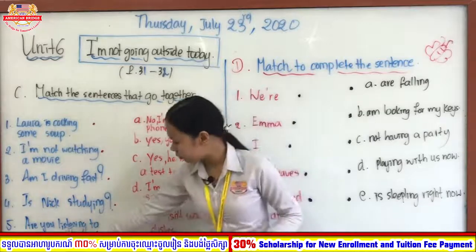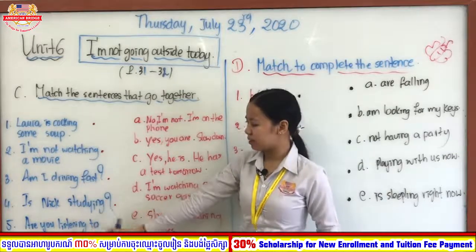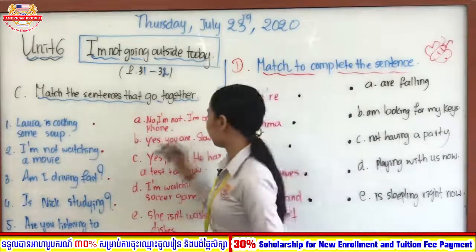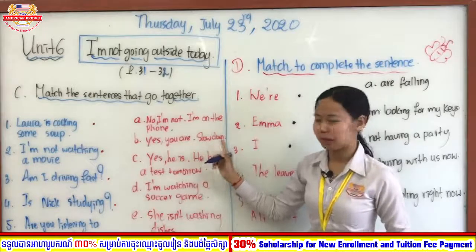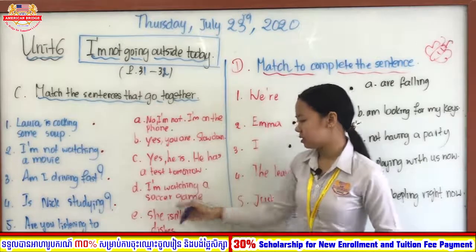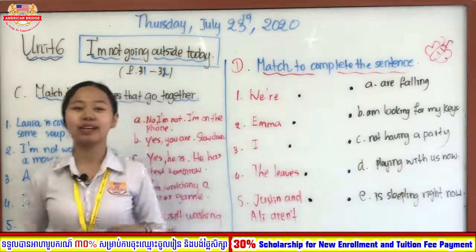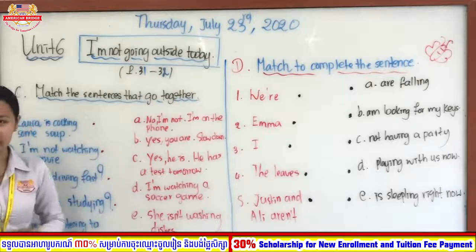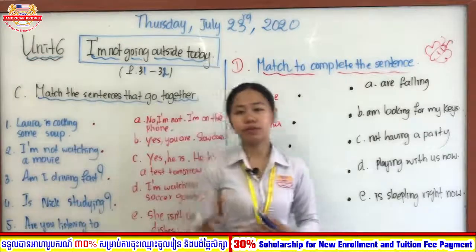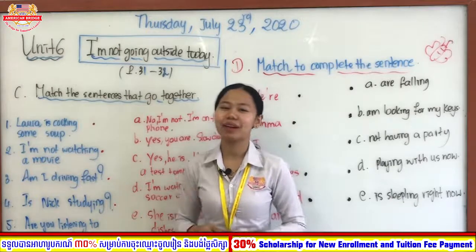Number three: Am I driving fast? Number four: Is Nick studying? Number five: Are you listening to music? The answer choices are — letter A: No, I'm not, I am on the phone. Letter B: Yes, you are, slow down. Letter C: Yes, he is, he has a test tomorrow. Letter D: I'm watching a soccer game. Letter E: She isn't watching this. Teacher will give you three minutes to practice this exercise, then we'll check the answers together.